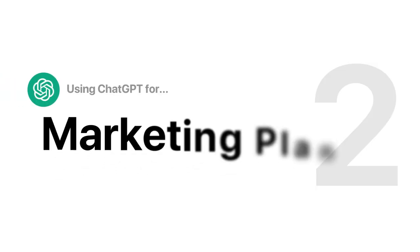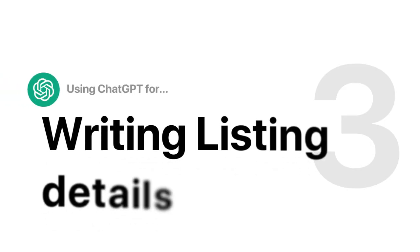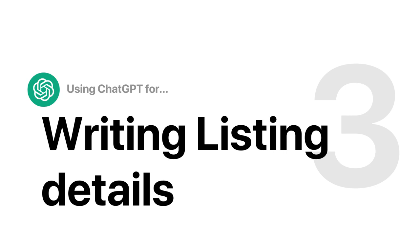ChatGPT can help you develop a marketing plan — from social media to ads. You can use ChatGPT to pull all of that together so that all you have to do is execute. Third, ChatGPT is going to be an invaluable tool to help you write the listing copy — from the description, to the title, to the house rules, everything that your guests need to know about your place before booking. ChatGPT can help you write that.